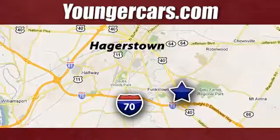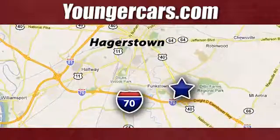We're conveniently located at 1945 Dual Highway in Hagerstown, Maryland. Visit our website at YoungerCars.com.